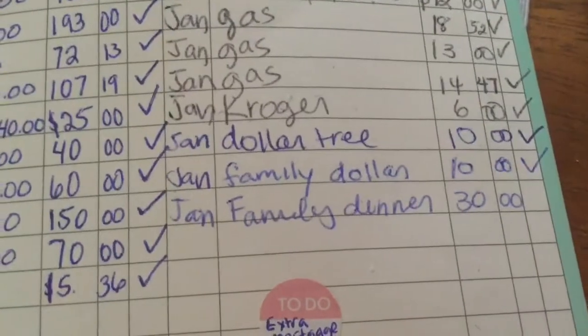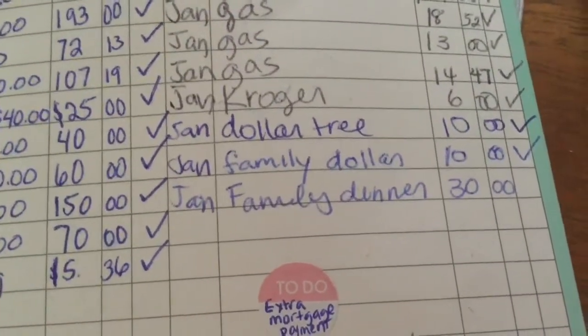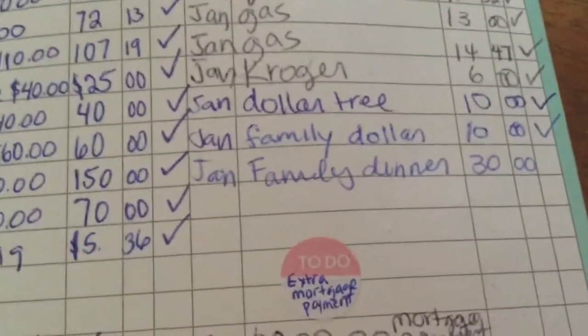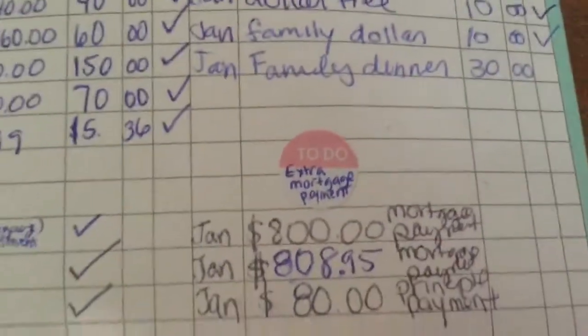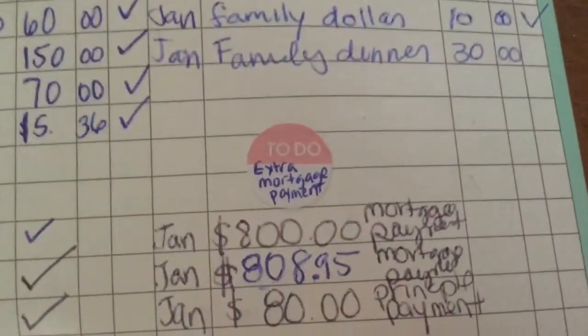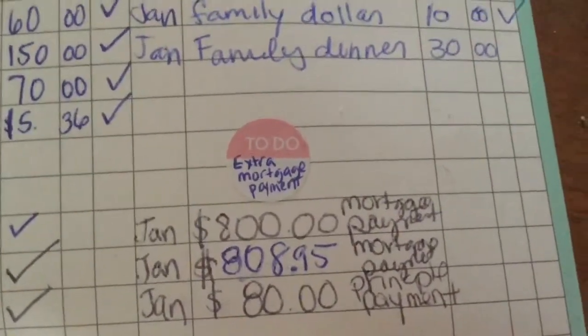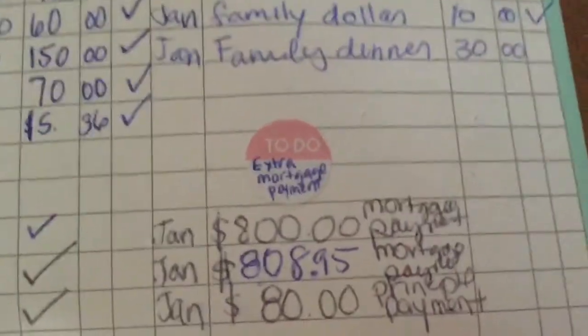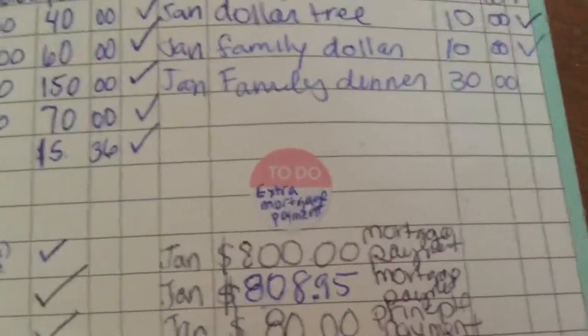My husband went to Kroger — that was $6. We went to the Dollar Tree, $10. Family Dollar, $10. Then we went to a family dinner for $30. I think it was because of my son's report card. I'm not sure why we went to dinner but we did, because we normally don't go to dinner that often, so it must have been something.